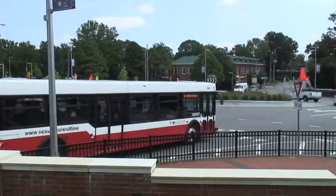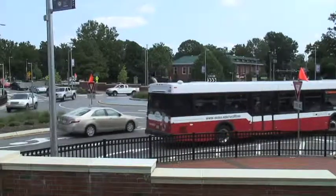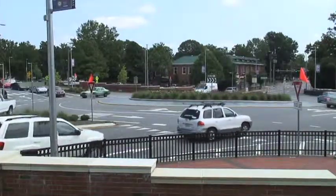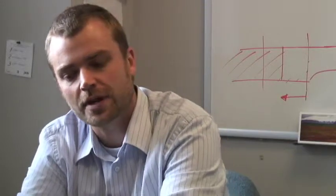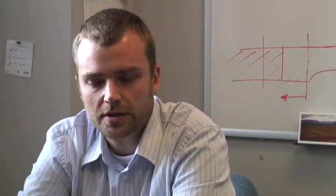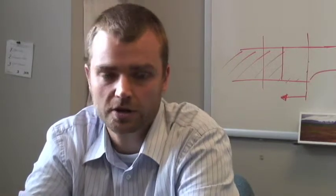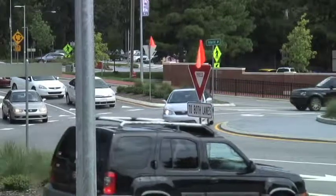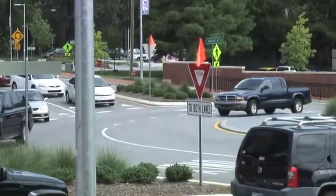You want to make the roundabout small enough to avoid really high speeds, but you also can't make it too tight because we have some vehicles that are very large. For example, we have a lot of buses at the university in the city of Raleigh, and we also have some trucks that need to be able to navigate the circle. So the design of the circle balances both of those aspects — small enough to encourage slow speeds, but large enough to make sure our design vehicles can move across.